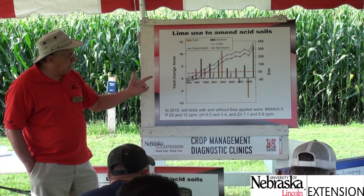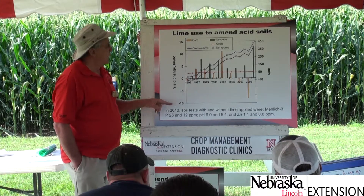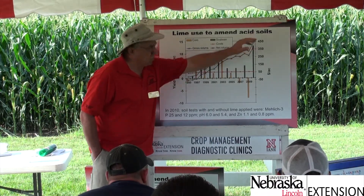This was calculated using $8 soybean and $4 corn prices. The net profit comes out to over $350 per acre.